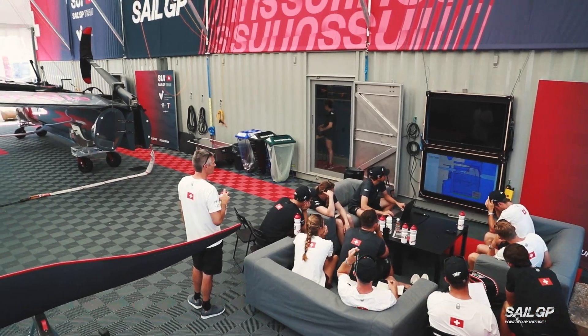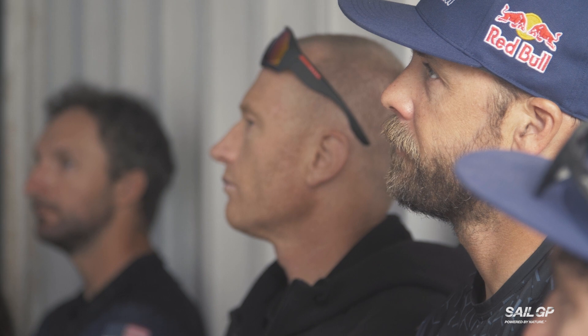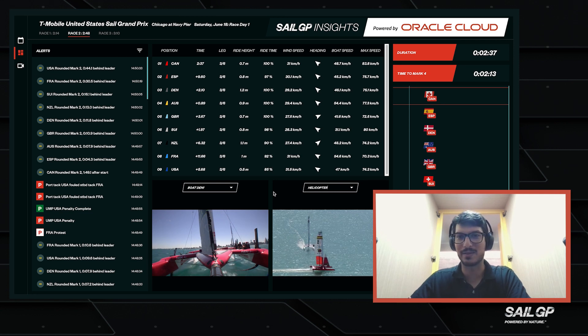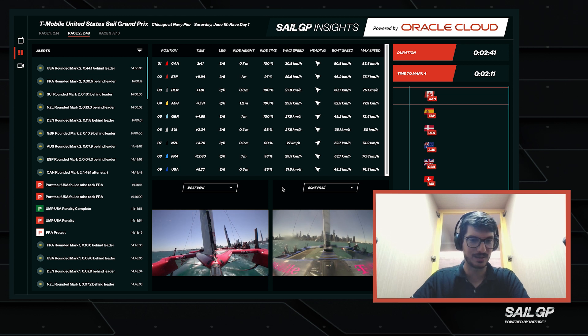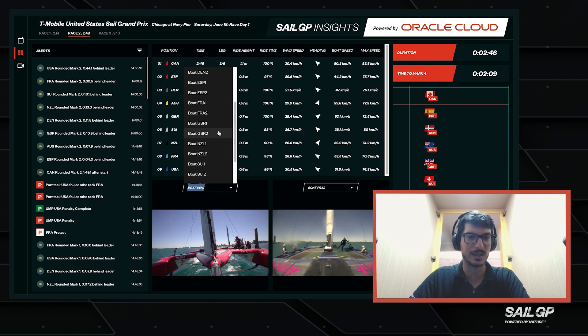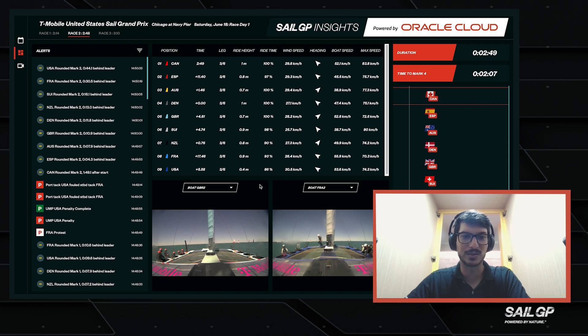Going over the data is crucial for teams just to learn about how they can implement what the better teams are doing into their routine, and just learn from maybe their mistakes or learn from others' mistakes, which is probably as important because you don't get to do the mistake, but you get to have the lesson from it. The SailGP Insights platform lets you get live data as it's happening, synced with your video and the replay of the racing. You can also just choose what boat you want to follow, which can be useful for teams.